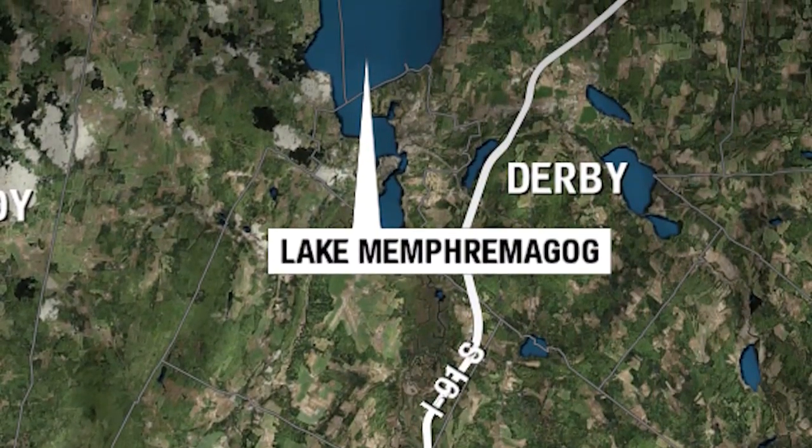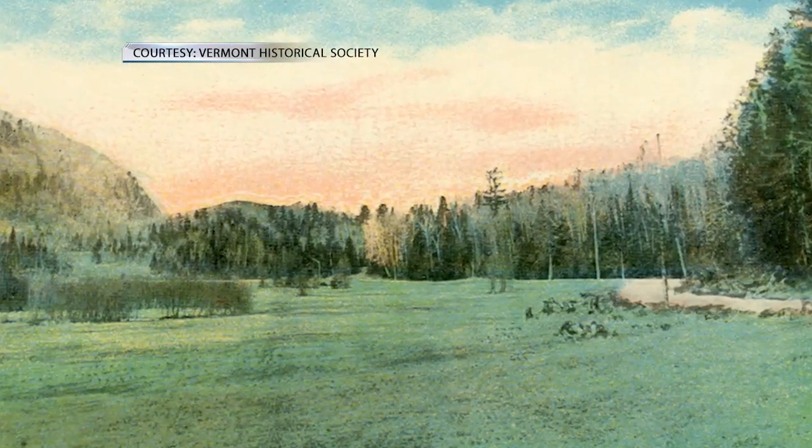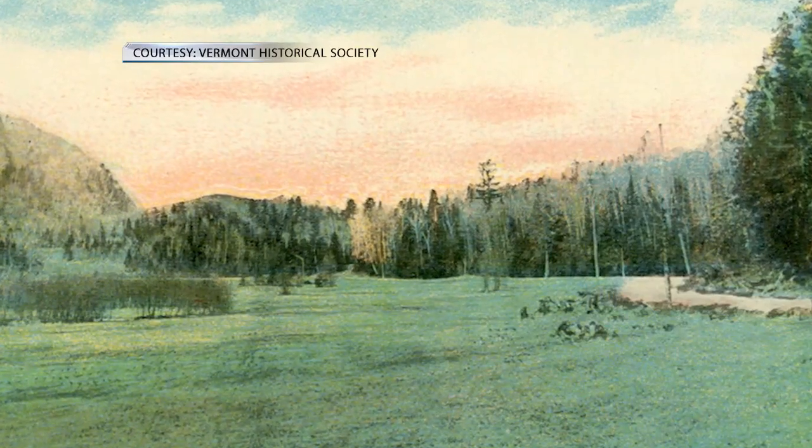Each year in June the town of Glover celebrates this Runaway Pond. In 2010 they had a bicentennial of the Runaway Pond. Mark down your calendars to celebrate in June in Glover — at this place in history.